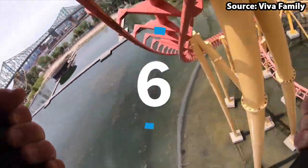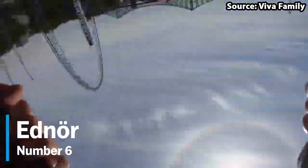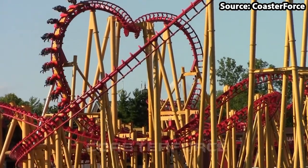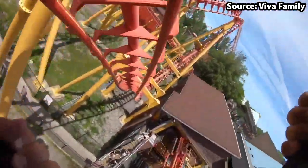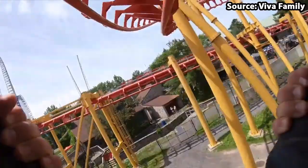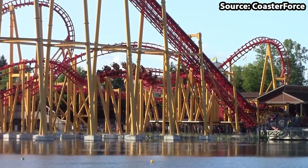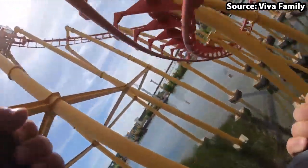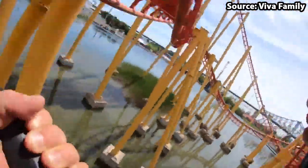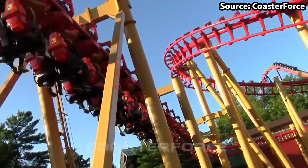For our number 6 spot, things are starting to become a lot more intense, as we have Endor, the park's classic SLC. For anyone who has not done one of these rides before, you are very lucky, as these are plain down painful. Nevertheless, the reason I have put this ride on the list is that if you manage to keep your head in the correct position, nothing beats the 5 inversions and many twists and turns you will complete over the water. When also taking into account that due to it being an invert, your legs will be dangling the entire time, I would feel wrong not to put this attraction on the list.